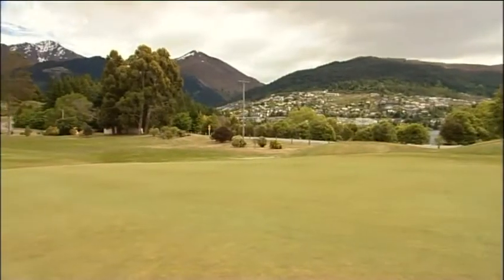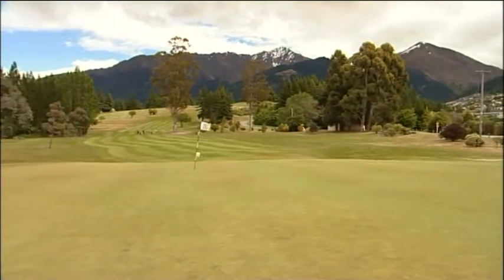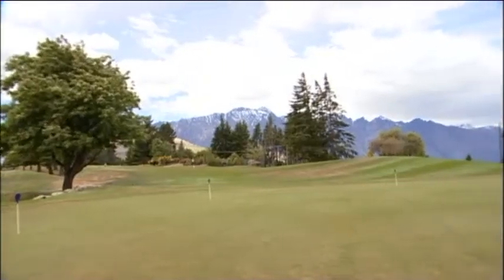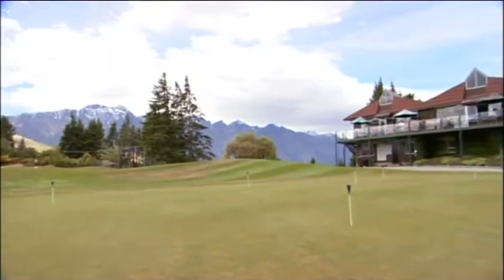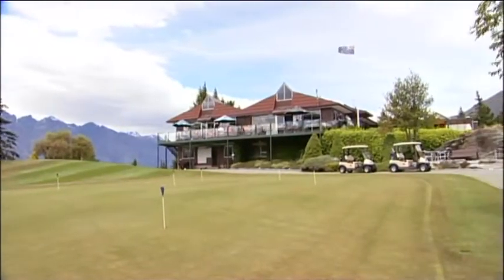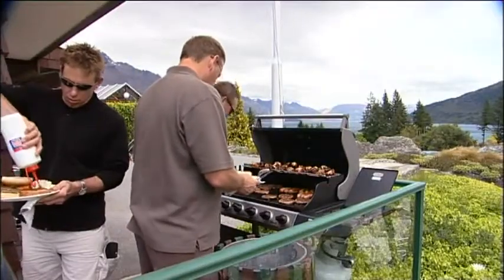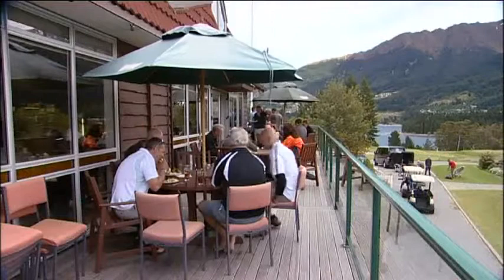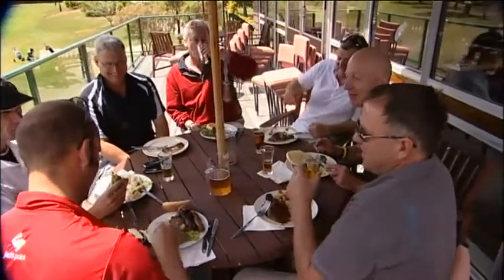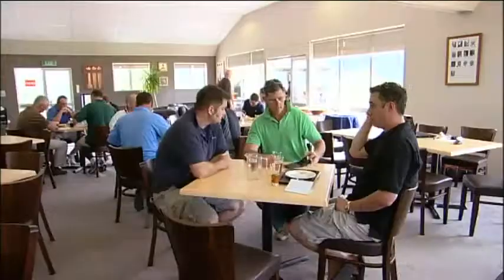Kelvin Heights is adjacent to the hustle and bustle of Queenstown — you can see it from the town, which is great. Everybody knows it's here, and we'd like to think that we have as many members and visitors as we possibly can. The club is proud of its newly renovated clubhouse, having spent over $50,000 upgrading the interior to make it match the world-class course. We're just hoping to open it up a bit more to the community and visitors and make sure that we have an ideal setting for people to enjoy the golf club to its full potential.